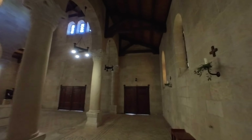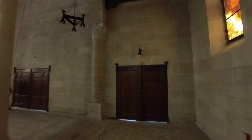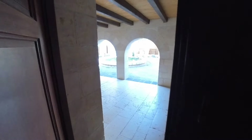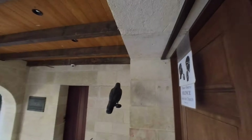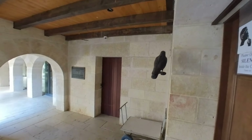As with all churches when you enter them in Israel, whether there's people there or not, they expect you to be quiet and reverent. These are holy places, and especially if there's a holy site associated with them. So even though there's nobody in here, we're trying to be quiet and respectful as you always should. Oftentimes they'll have pamphlets in multiple languages for you to pick up if you want to know more information about the location.